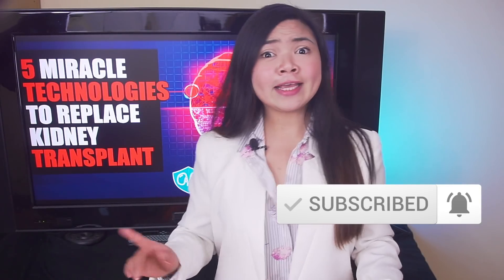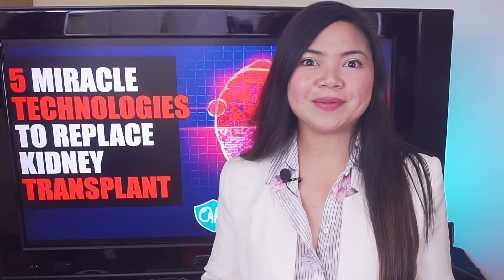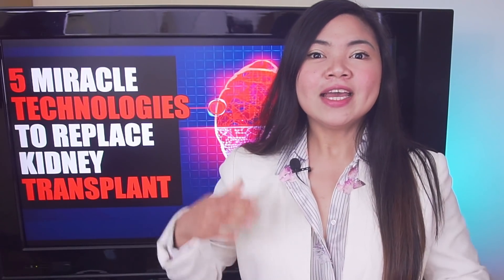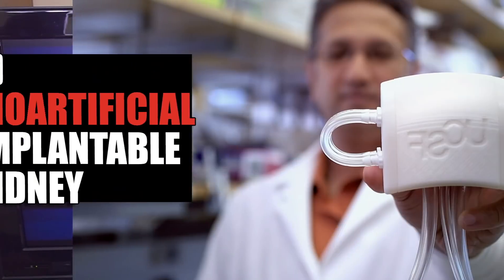The waiting list for a kidney transplant gets longer every year. The only thing that can stop this organ shortage seems to be a miracle. There are five new technologies someone in need for a kidney transplant could use right now or in the near future to get out of dialysis for good. Today, we'll take a look at them.